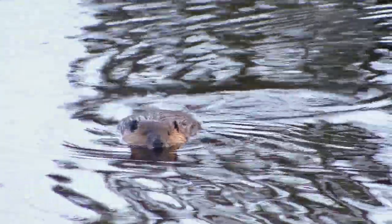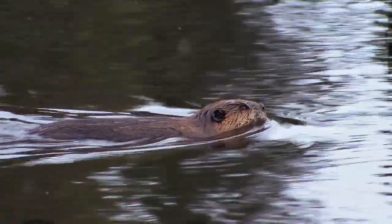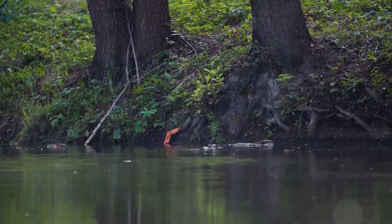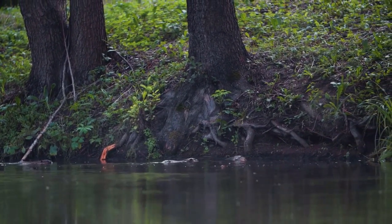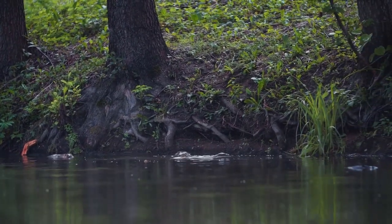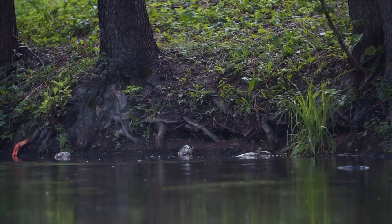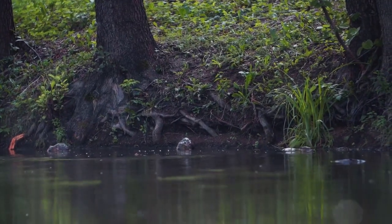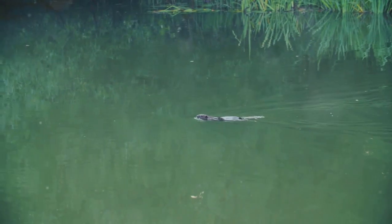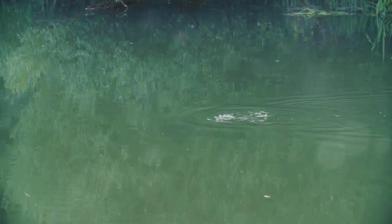Alright folks, let's round up our beaver bonanza. We've had quite the journey delving into the fascinating world of these furry little engineers. Let's take a moment to paddle back through the river of knowledge we've navigated together. Remember how these critters are second only to humans in their ability to manipulate and change their environment? That's some serious brain power packed into a pint-sized package. And let's not forget — they're not just smart, but also industrious, working tirelessly to shape the world around them.